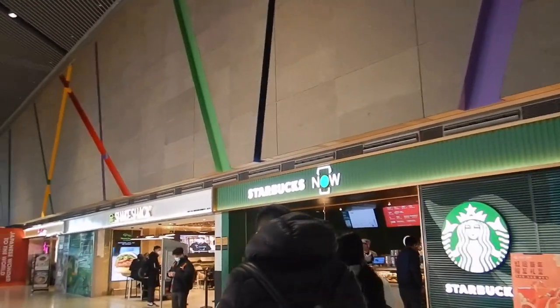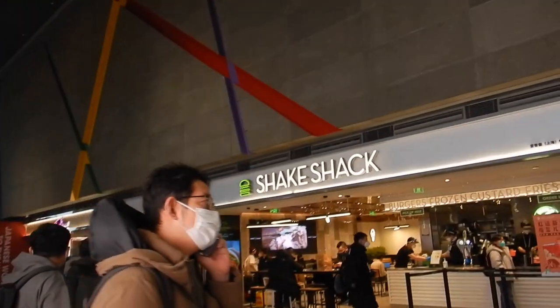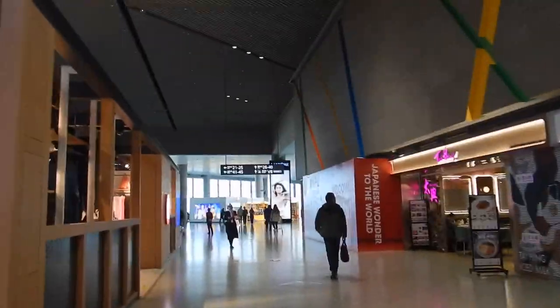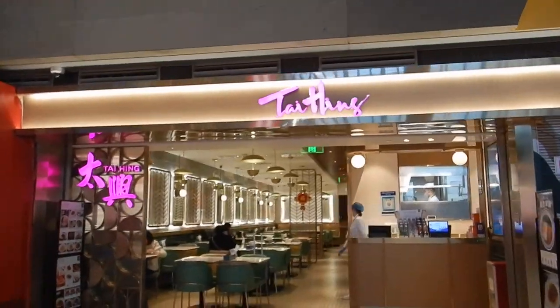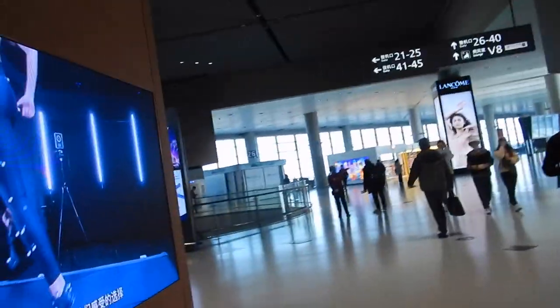Shake Shack is right next to us, there's a Lane Crawford opposite, and opposite that is Lululemon. I don't think Shake Shack is particularly quick, but at least we've got Starbucks, which is honestly all I need right now. There are some Chinese choices I've walked past, but there's absolutely nothing in this gate area, so Starbucks it is.